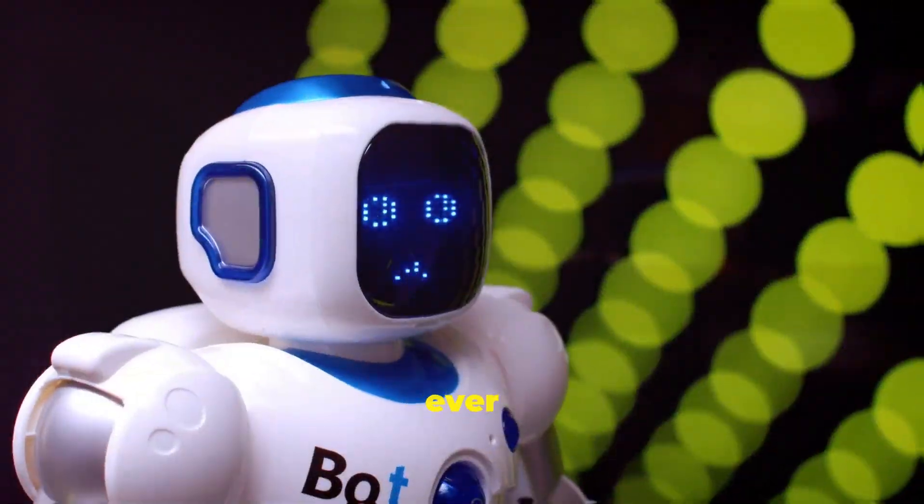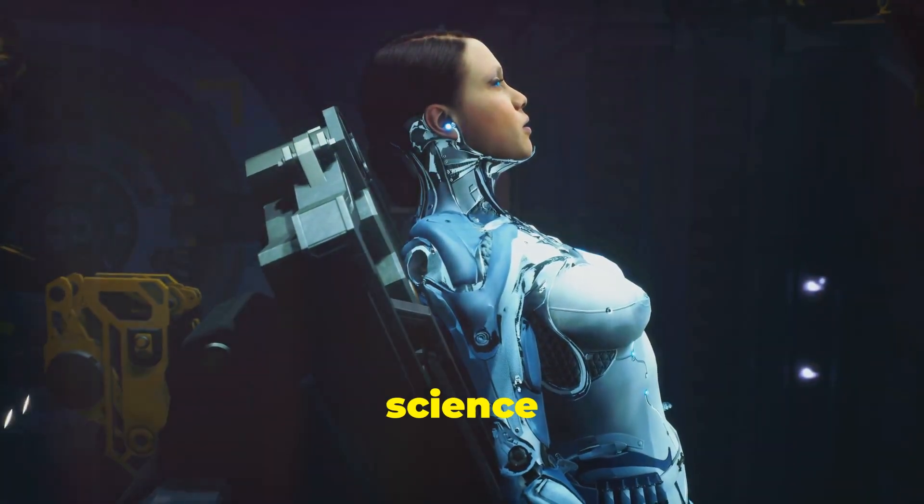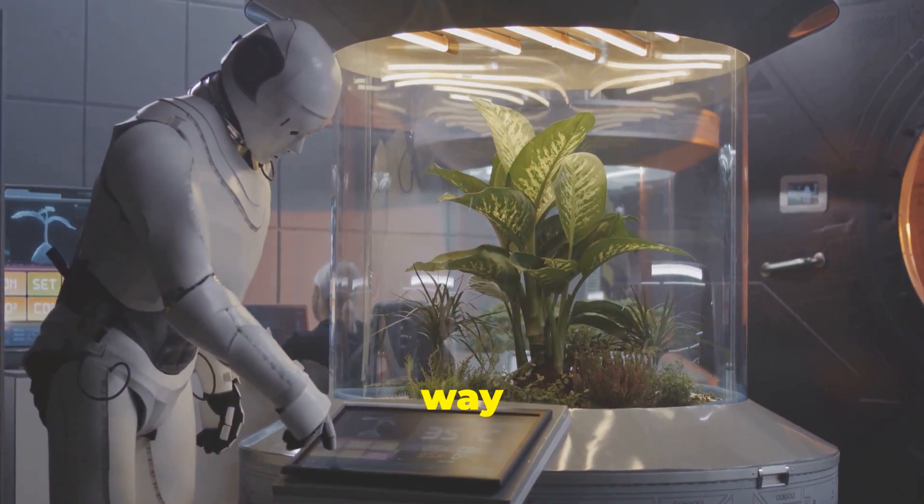Hey there, science fans. Have you ever heard of a robot that eats its own fuel? It sounds like something out of a science fiction movie, but it's real. They're called Gastrobots, and they're munching their way into the future.